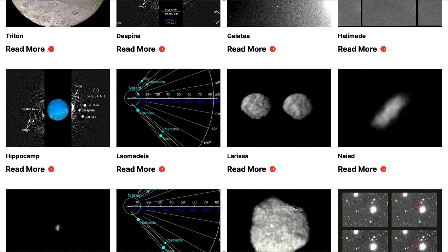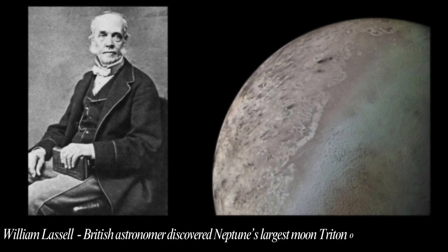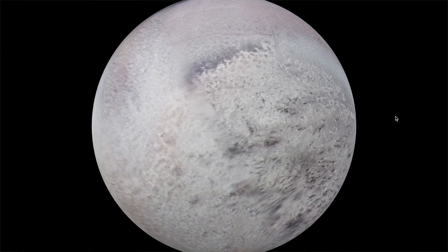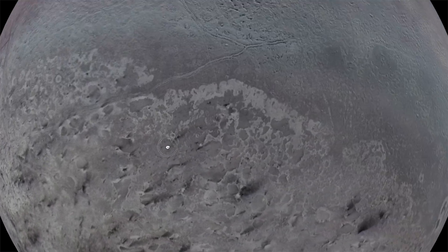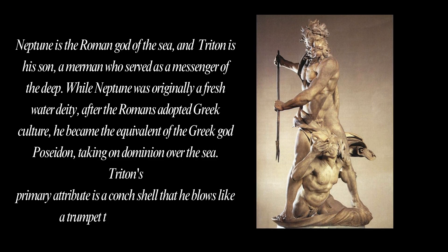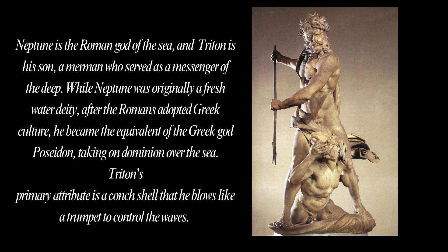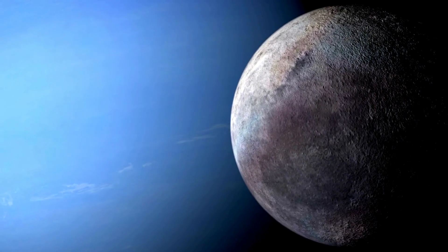Neptune has 16 known moons. Neptune's largest moon, Triton, was discovered on October 10th, 1846, by William Lassell — just 17 days after Neptune was discovered on September 23rd, 1846. Since Neptune was named for the Roman god of the sea, its moons are named for various lesser sea gods and nymphs in Greek mythology. Did you know Triton is the largest moon in the solar system that circles its planet in the opposite direction?